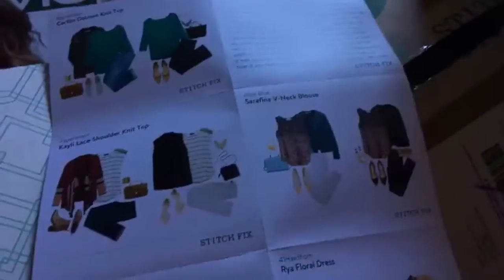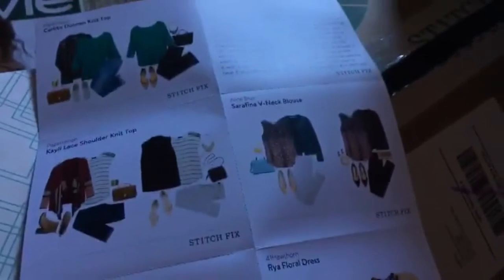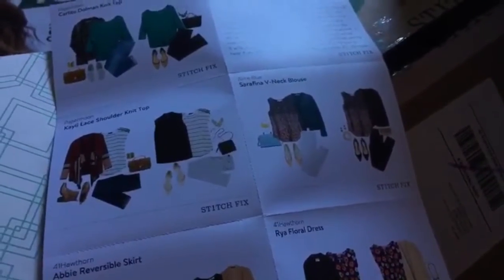Here are the clothes and a little note from my stylist on how to wear the clothes. There are five pieces in here. These style cards show us how to wear the pieces in our box — sometimes we're like, 'How do I wear this?' and then this comes to the rescue.